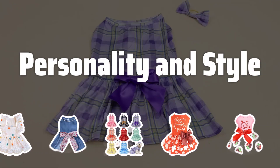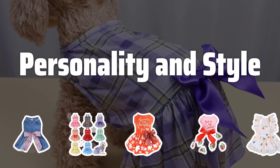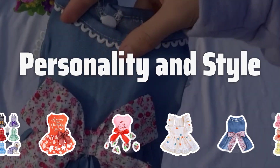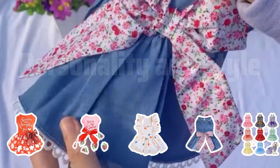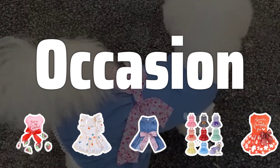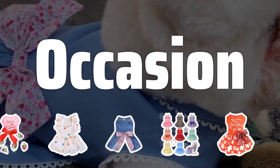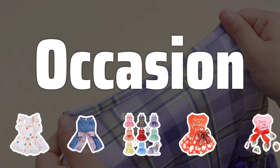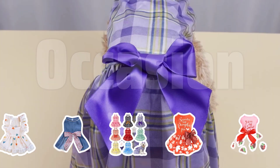Personality and Style. Take into account your dog's personality and style when selecting a dog dress. Choose a dress that matches their energy level and complements their coloring and features for a confident and stylish look. Consider the occasion as well — opt for a formal and elegant dress for special events, or choose a more casual and relaxed style for everyday wear.